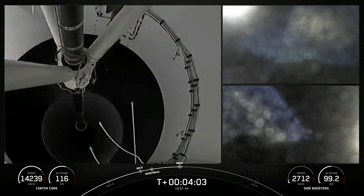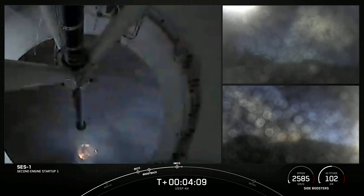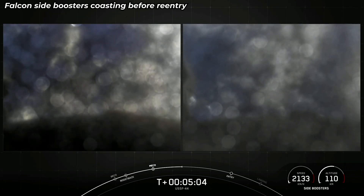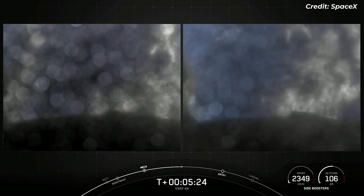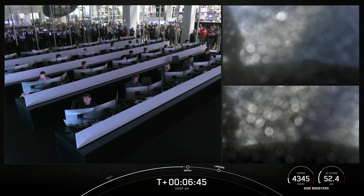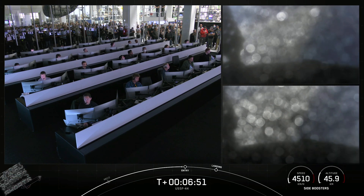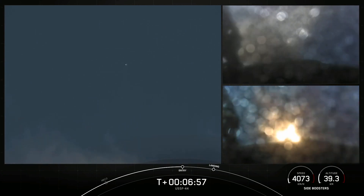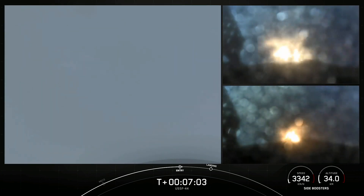Stage separation confirmed. There you heard the callout. As a reminder, today we'll be attempting to recover the two Falcon Heavy side boosters on land. Both burns are meant to slow the side boosters down rapidly before landing. Standing by for a side booster entry burn. Booster entry burns have started. There we heard the callout that the booster entry burn has begun. Booster entry burn shutdown.